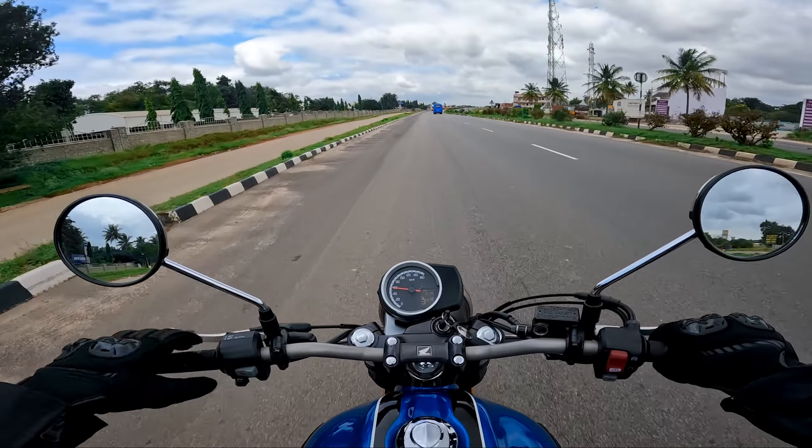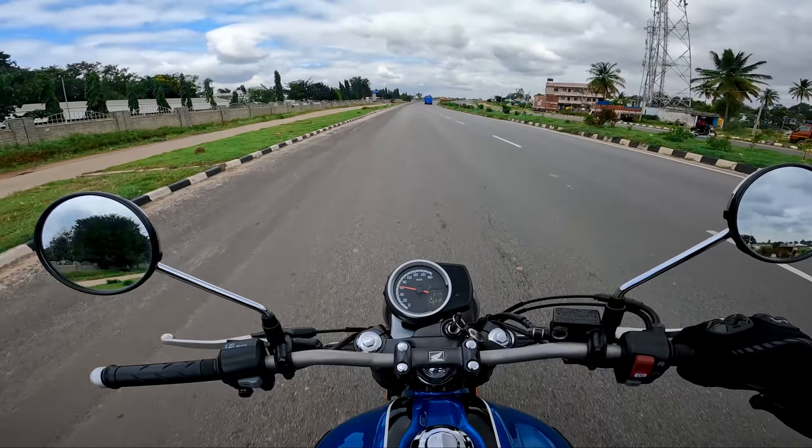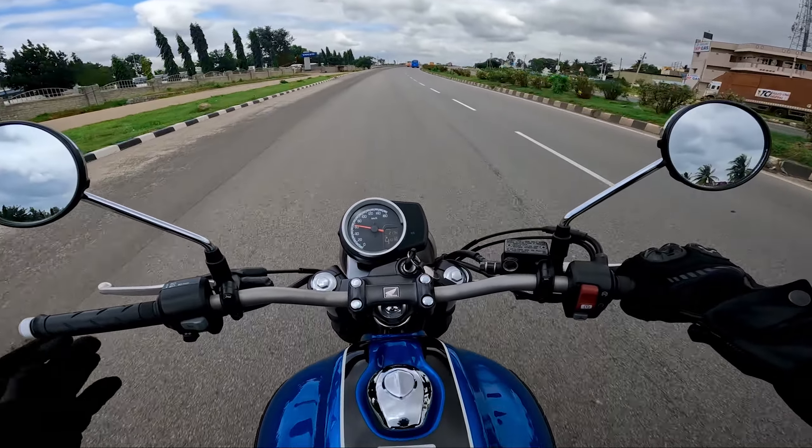What's up YouTube, welcome back to another video on the Honda CB 350 RS. This is the touring video on this motorcycle, and let's cut to the chase because I don't want to waste too much of your time.